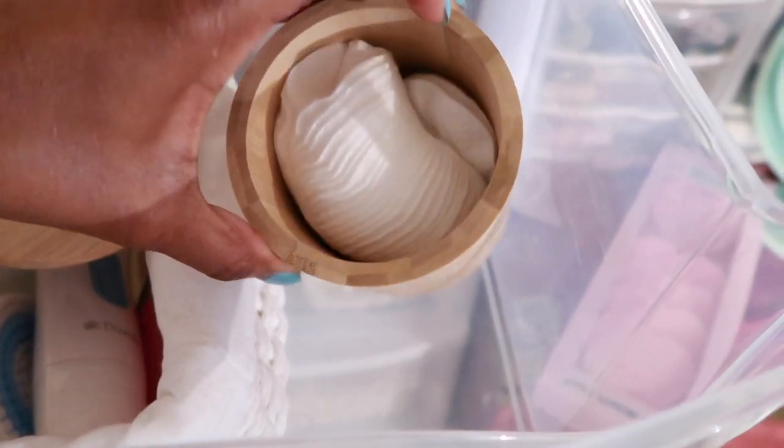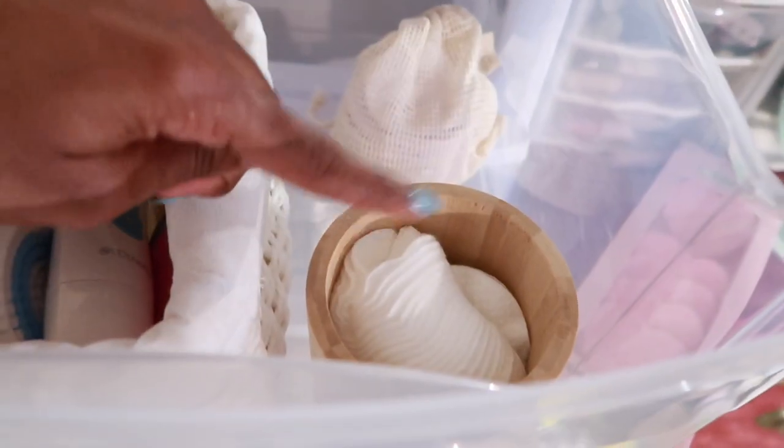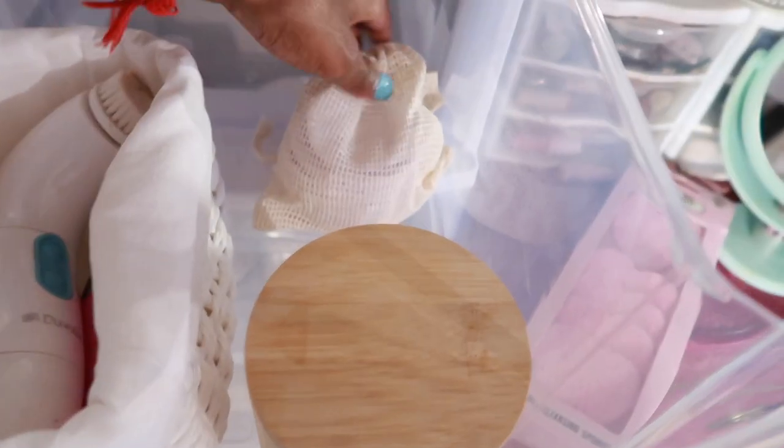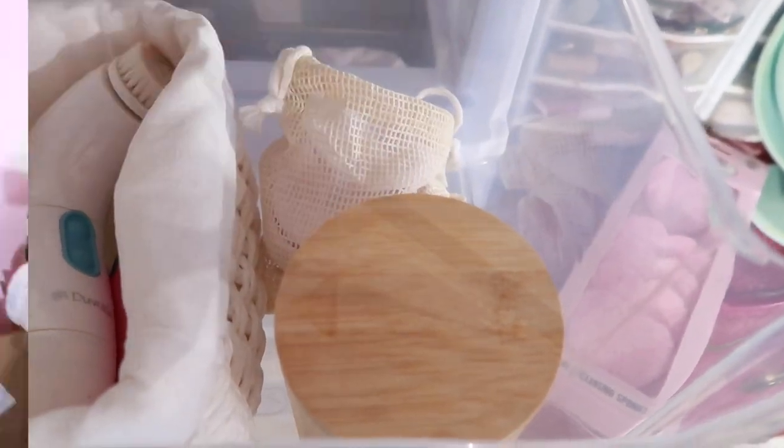The top drawer has my everyday facial brush by Duval and all the other little attachments. I also have disposable cotton rounds — just a little bit left, so I kept them in here. Once these are used up I don't think I'll ever buy them again. Personally, I just want to stick to reusable cotton rounds in the house. These actually came in this jar.